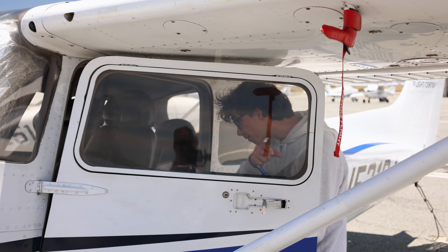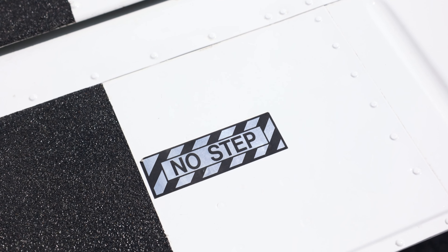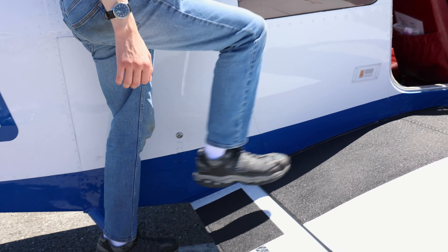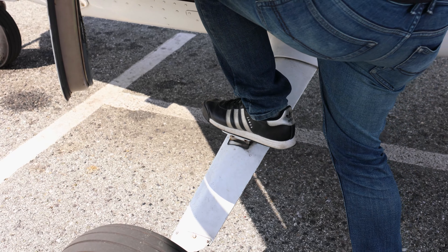Be aware that some movable surfaces and lighter parts of the aircraft are not intended to be used as a step or a seat. Follow your pilot's guidance about where it is okay to step while you get inside the aircraft.